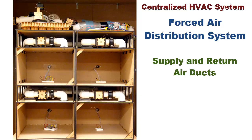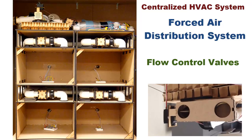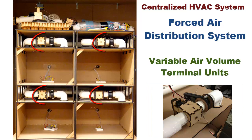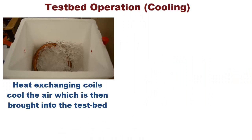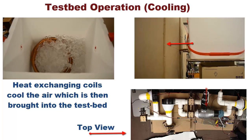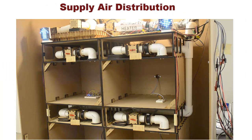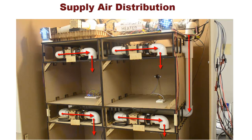The test bed contains a fully functional supply and return air distribution system and a series of flow control valves for air flow control and mixing. A heat exchanger cools the air down to about 12 degrees Celsius, which is then brought into the air handling unit assembly of the test bed. A powerful supply fan forces the air into the zones through the supply air ducts, and another fan sucks the air back from the zone via the return duct.